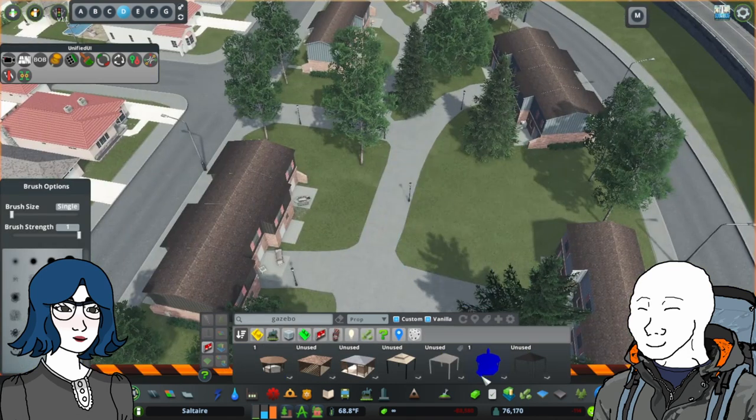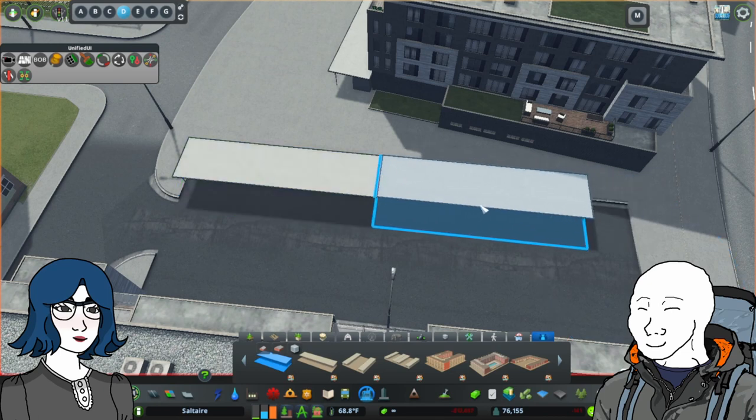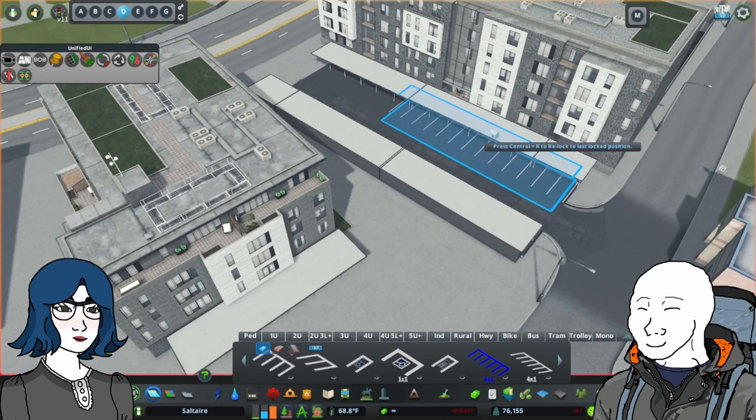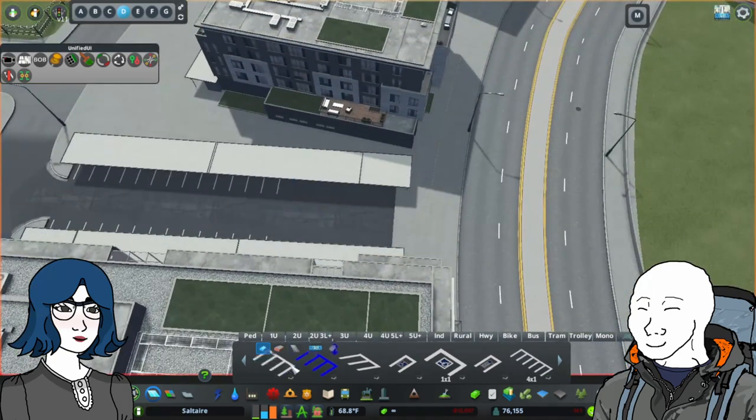Jordan River is still a somewhat car-friendly suburb, and many of the buildings have ample parking. A fun trick I recently learned was to use the mid-century modern carports with the parking lot roads to create neat little covered spaces that look super cool.